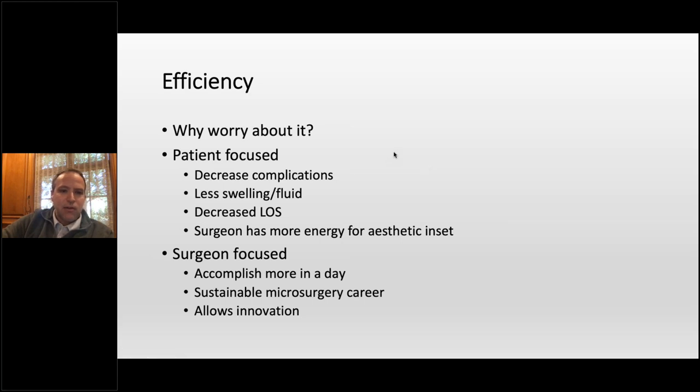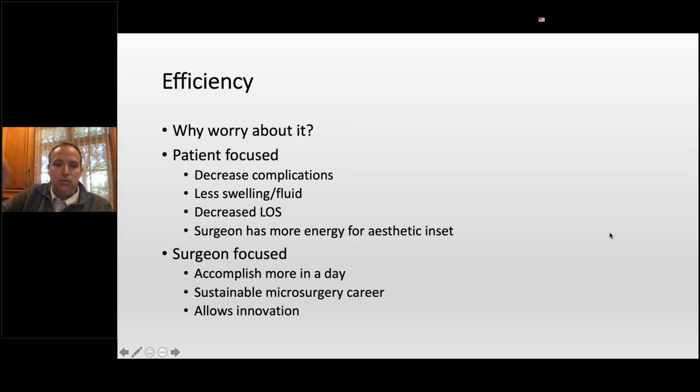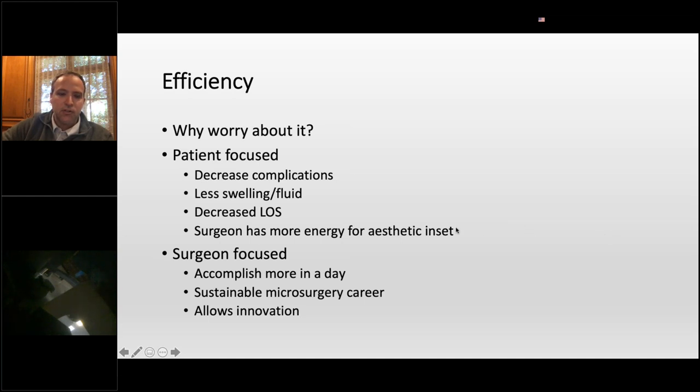Why does efficiency matter? From a patient standpoint, faster operations mean decreased complications, less swelling, less fluid, and ultimately decreased length of stay. When you have a long surgery where the primary outcome from a patient perspective is focused on aesthetics, if it takes eight hours to get to the aesthetic period and you're exhausted, people take shortcuts and just throw it in and close. That's really doing a disservice to the patient. If you can get the micro and technical aspects done quickly, you can focus more on the aesthetics.